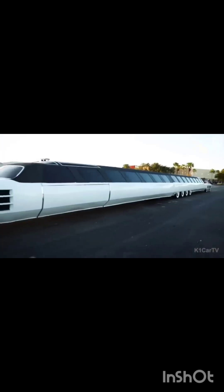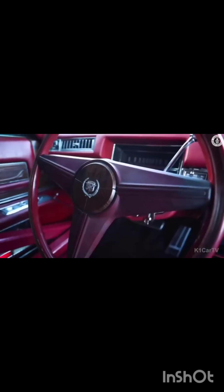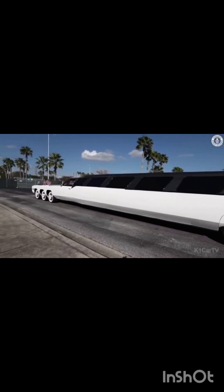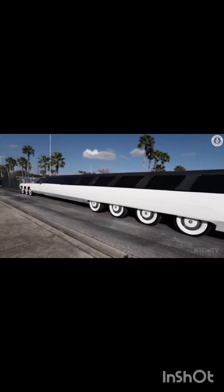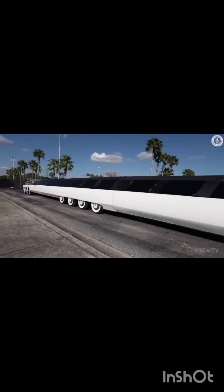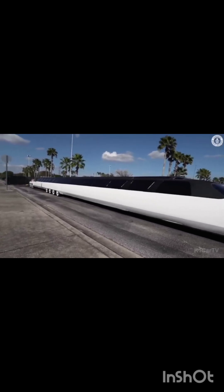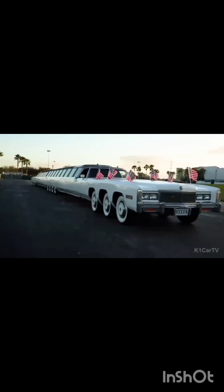What sets the American Dream apart is a fracture located behind the central group of wheels that divides the car, allowing it to transform into a road train. This means the rear section of the vehicle can separate and function as a trailer, making it incredibly versatile for various purposes.